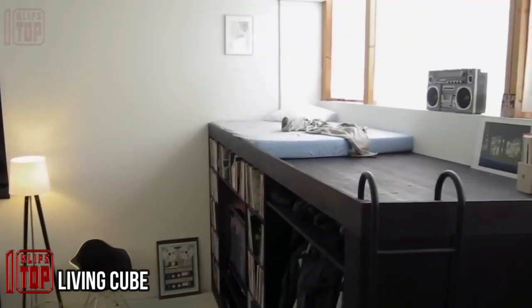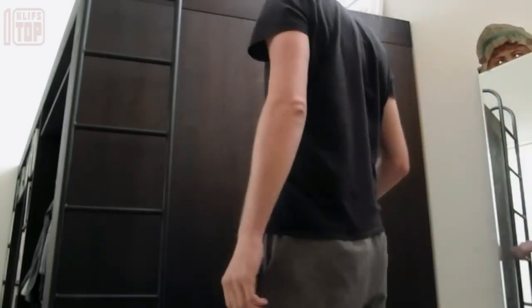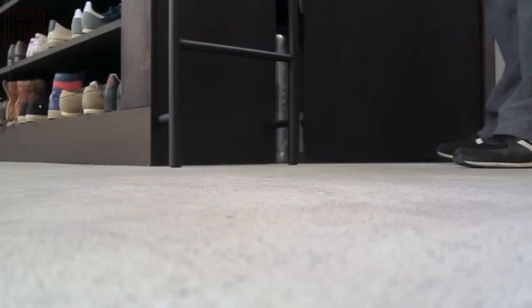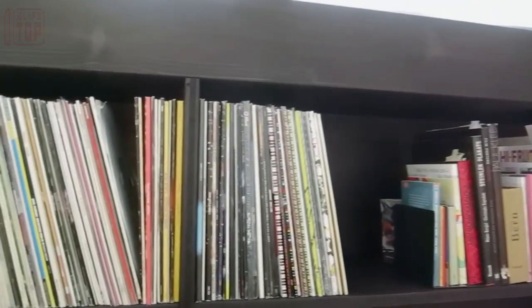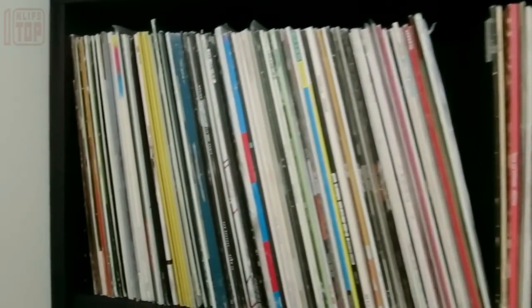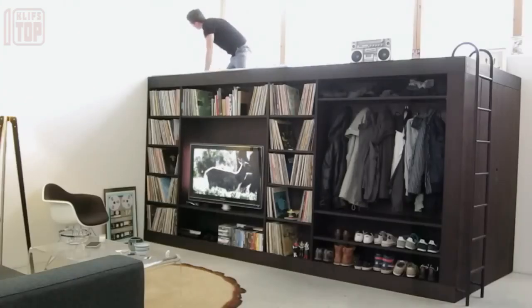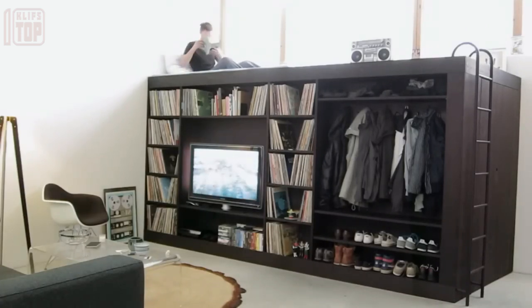Modern designers offer a diverse array of furnishing options for your living space, with one particularly noteworthy example being the Living Cube. This furniture piece combines attractiveness with efficient space utilization. The Living Cube features various drawers and shelves on its sides, providing ample storage for books, music records, a player, a TV, and even clothing. At the end of the cube, there's a ladder and a door that grants access to the interior.